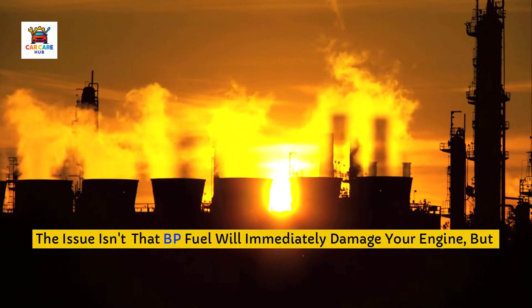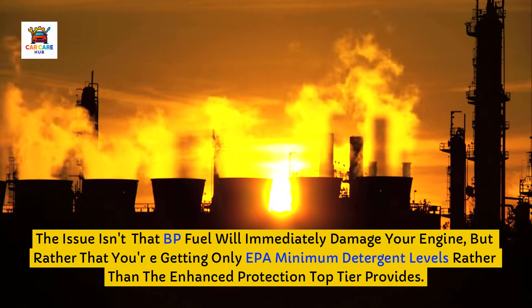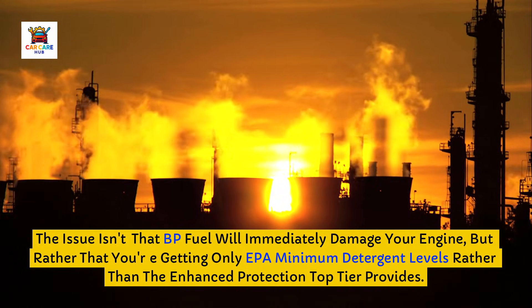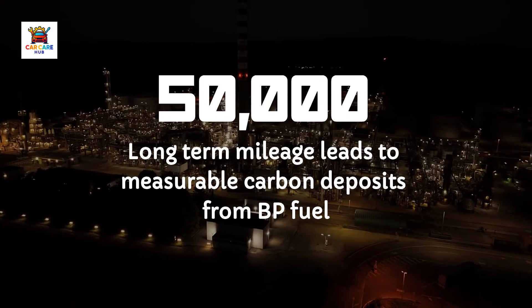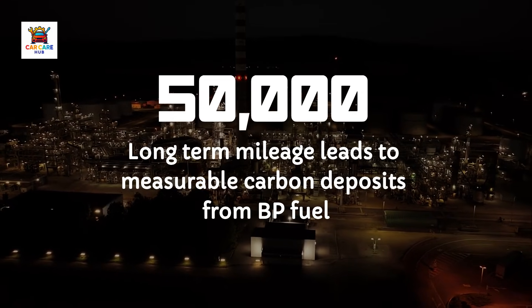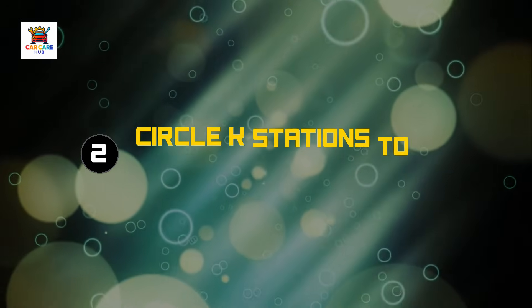The issue isn't that BP fuel will immediately damage your engine, but rather that you're getting only EPA minimum detergent levels rather than the enhanced protection top-tier provides. Over 50,000 or 100,000 miles, that difference accumulates into measurable carbon deposits that reduce performance and efficiency.